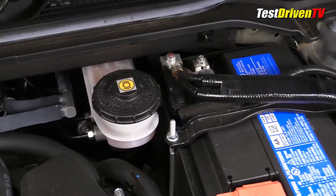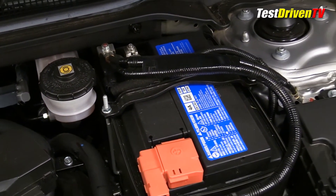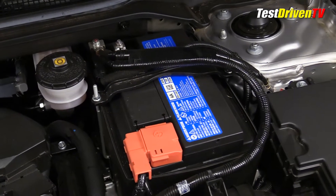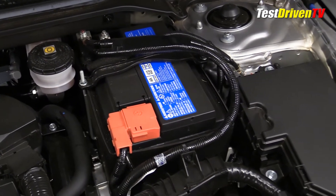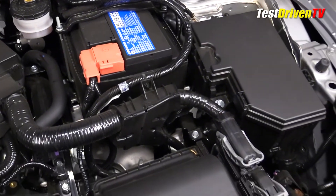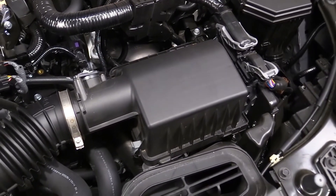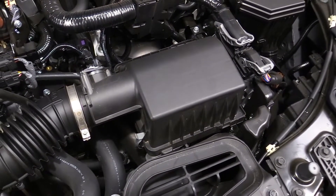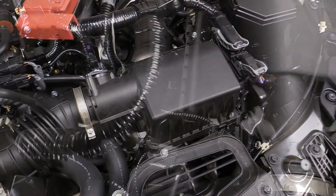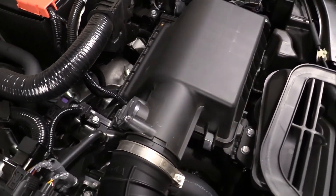Checking the brake fluid is done at the driver side firewall at the reservoir, clearly seen and accessible. To the right of it is the 12 volt battery. The main fuse panel is found at the driver side fender well just ahead of the battery and is easily opened. To the side of it is the main engine ECU. Changing the air filter is easily done at the front driver side of the engine bay by simply removing a few clips — no tools required, and we do have a separate video for that linked down below.